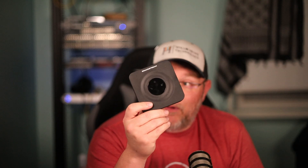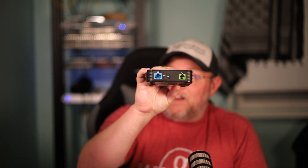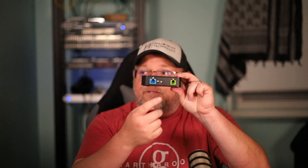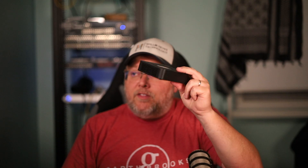You can use these with Grandstream phone systems or any other phone system, because this is literally just a SIP endpoint that does the conversion from analog to SIP. So you can use this with any SIP-compliant phone system and convert a fax machine or any type of analog device to VoIP.